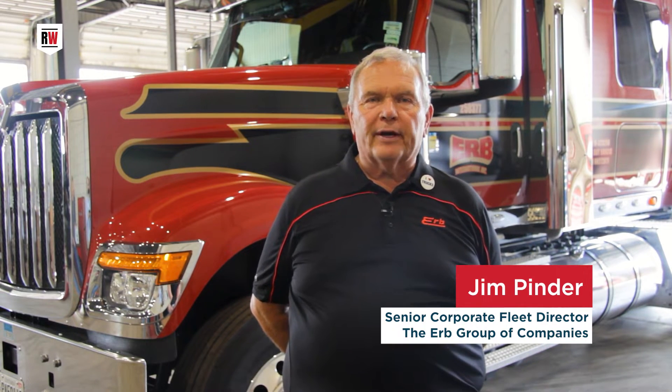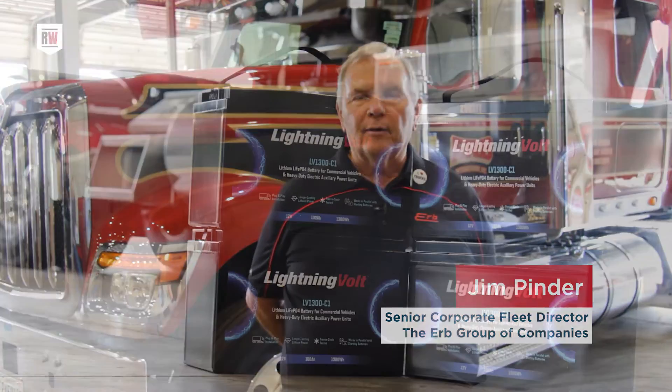My name is Jim Pinder. I'm the Senior Corporate Fleet Director at the Herb Group of Companies, located here in Baden, Ontario.